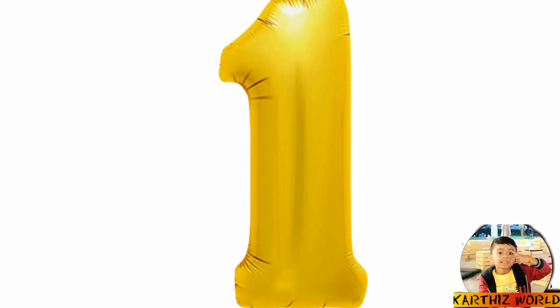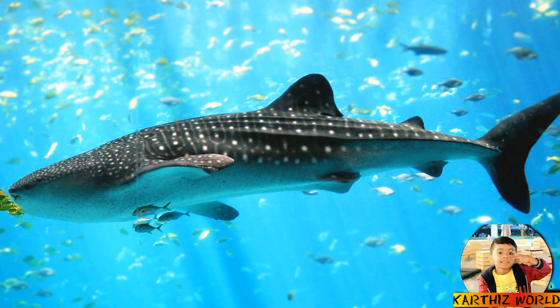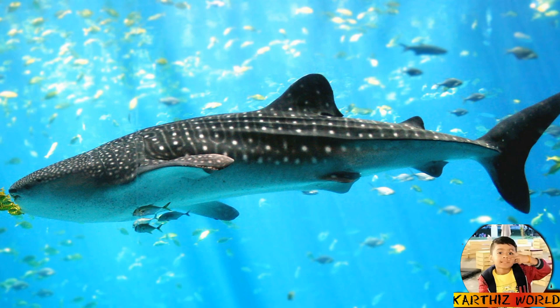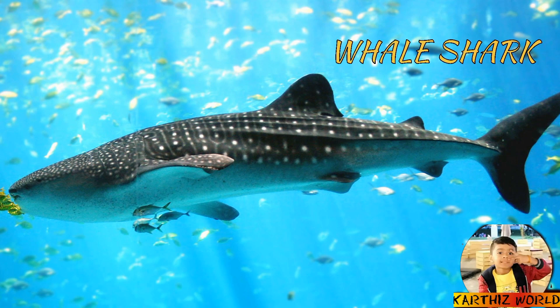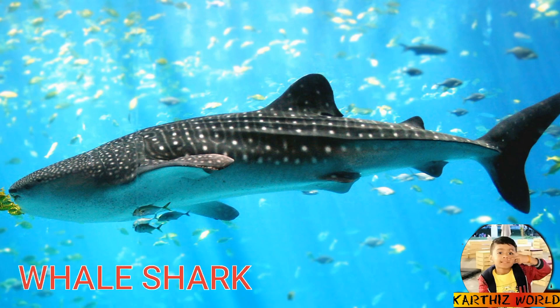Number 1: Whale Shark. This is a whale shark. Whale sharks are not only the biggest sharks, they're the largest ones in the world. This shark is the size of a school bus — its length is about 12.6 meters. This shark can survive without food for a week.